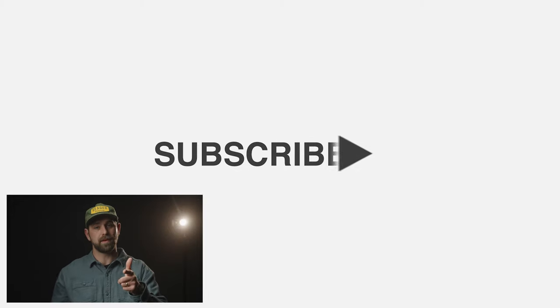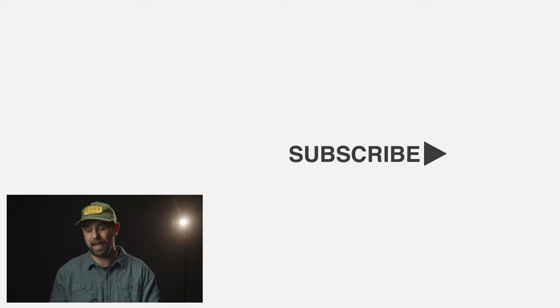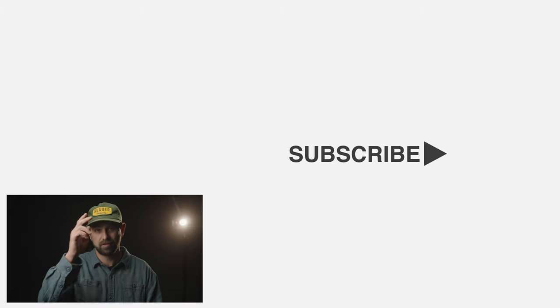That wraps this video up. Hope you got something from this. Thank you so much for watching, and we'll see you guys in the next one. Cheers.